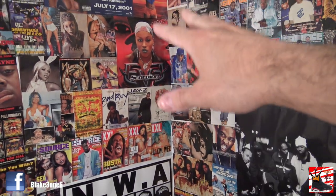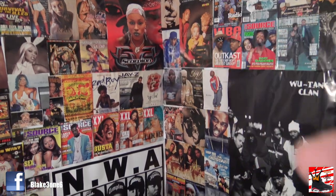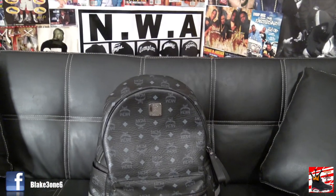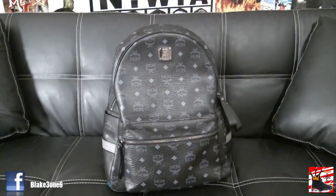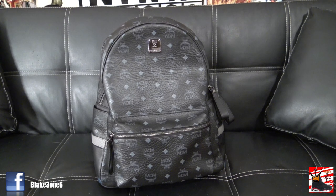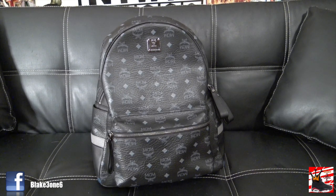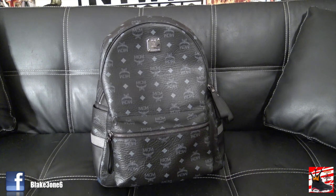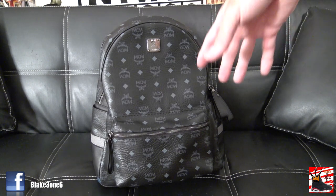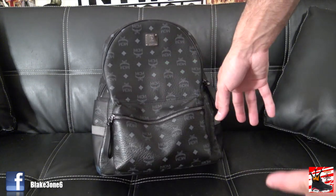By the way, look at my nice new wall I'm working on — it's pretty dope. But let's get straight into what's in my backpack. As far as the backpack itself, I have an all-black MCM backpack. I like this backpack a lot. I have a couple MCM backpacks, but this is the primary one I use basically because it goes with everything.